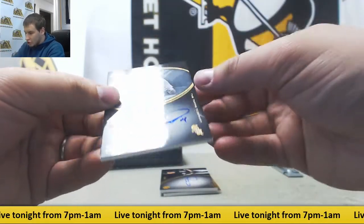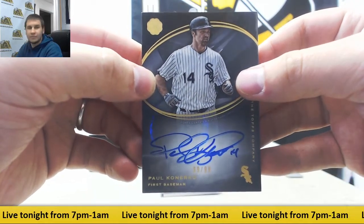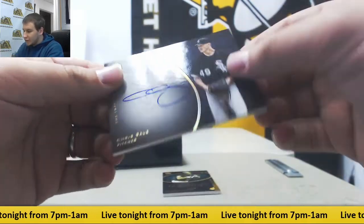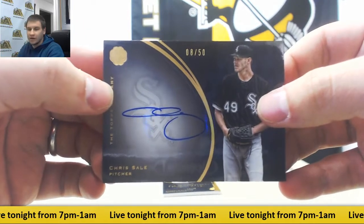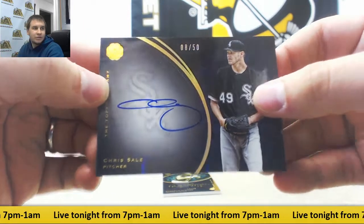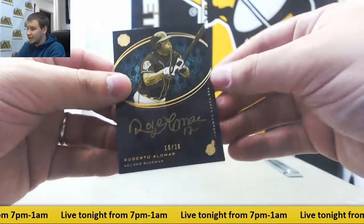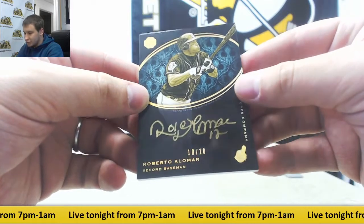Paul Konerko, 99 of 99 Autograph. Number 8 of 50, Chris Sale — that's a purple parallel, on-card auto. And we'll finish it off with another low-numbered one here. 10 of 10 green, Roberto Alomar for the Indians. Green parallel autograph.